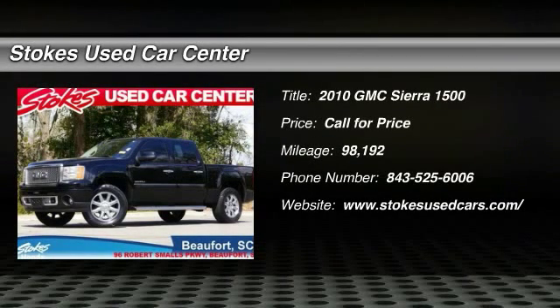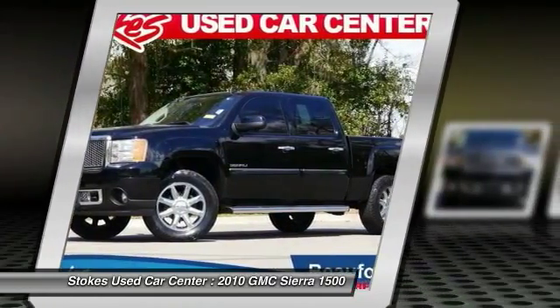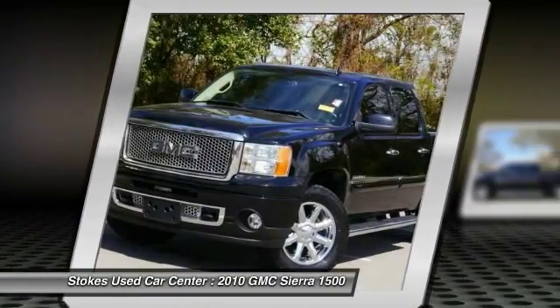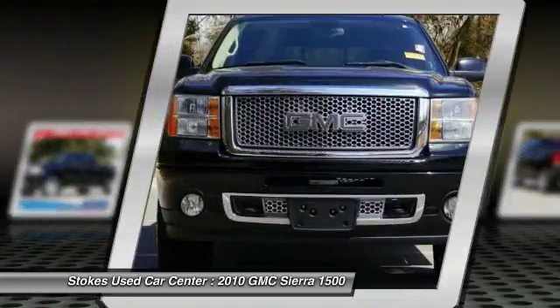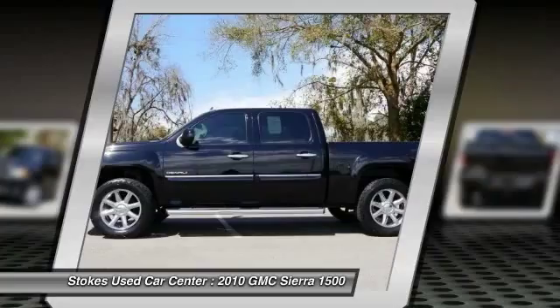The 2010 GMC Sierra 1500. The Sierra 1500 offers a five-star frontal and side crash test rating and a combination of mechanics and aerodynamics that give it better conventional V8 fuel economy than any competitor.